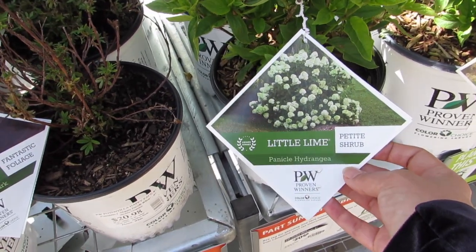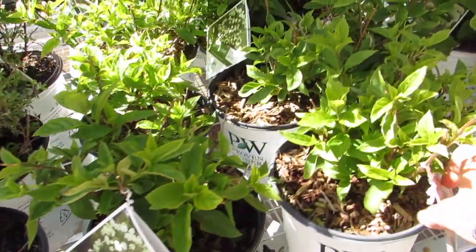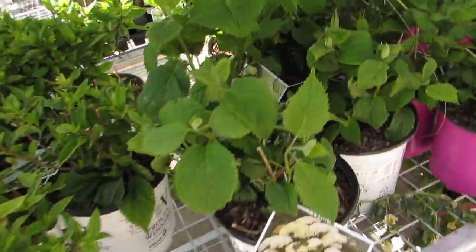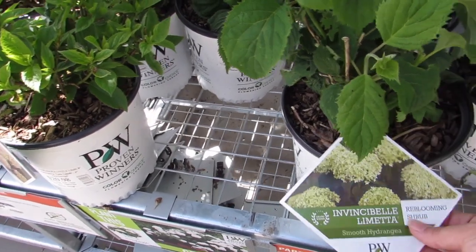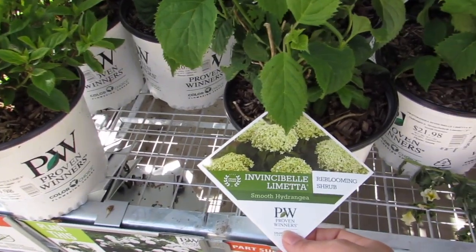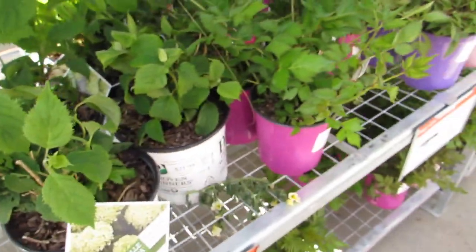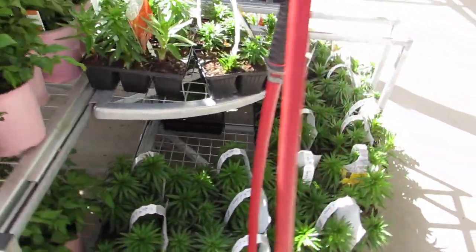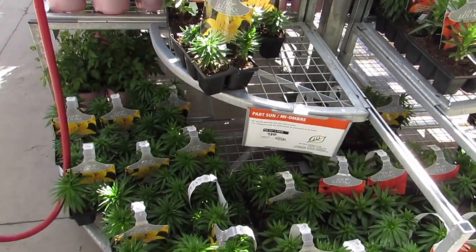Little Lime — so cute! I love that it's greenish. I have the Little Quick Fire at home, and I think if I have room for another one midway in my flower bed — here's the Invincibelle Limetta, so pretty — but if I was going to do another hydrangea, I would do another Little Quick Fire just to kind of match. And lilies — I planted a lily last year.